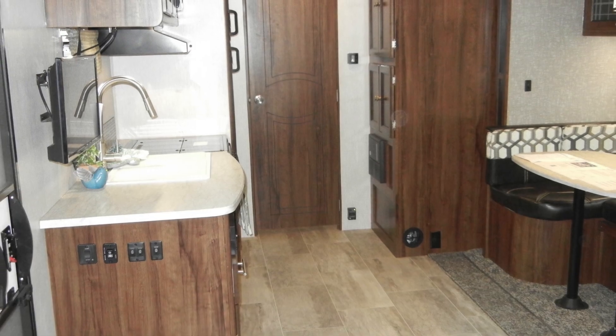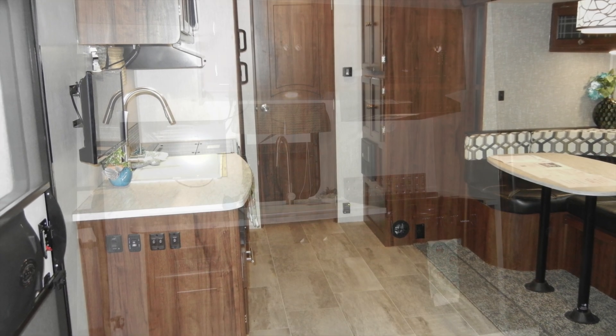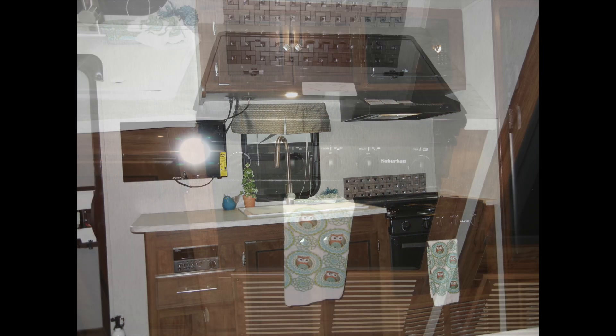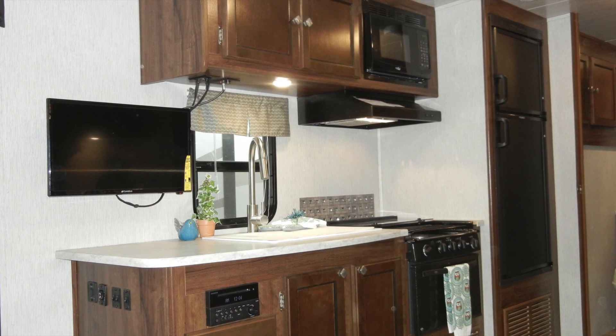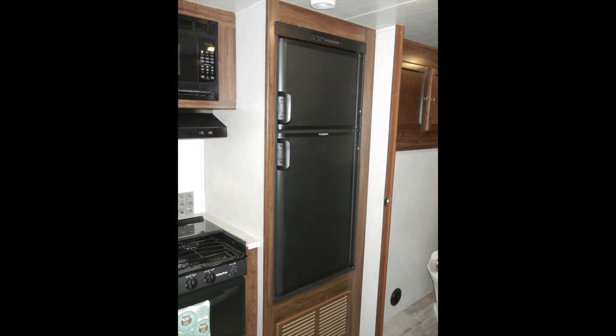The large dining booth slide-out gives you plenty of room, and family meals are no problem in this well-equipped kitchen with a three-burner cooktop and oven, built-in microwave, large stainless steel sink, and double door refrigerator.